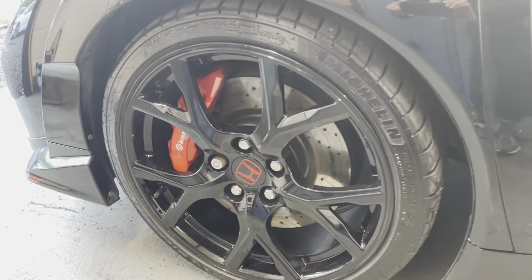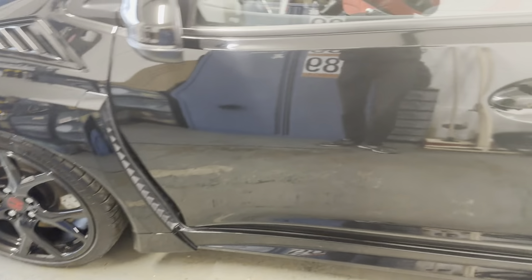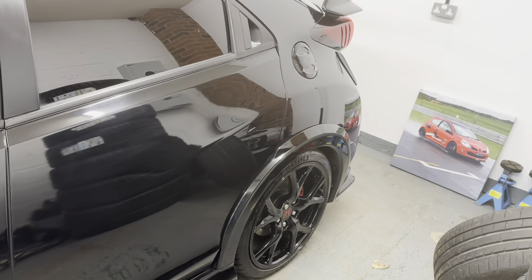The tyres are all Michelin Pilot Sport 4S. A full health check on the car has been completed and it was given a very clean bill of health.